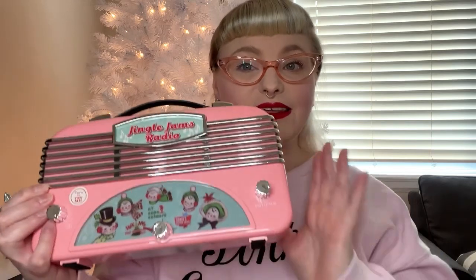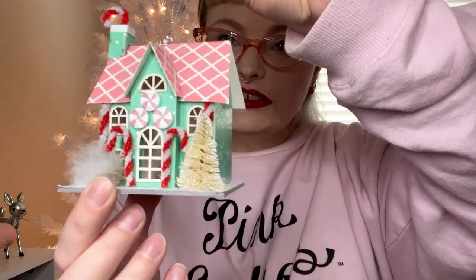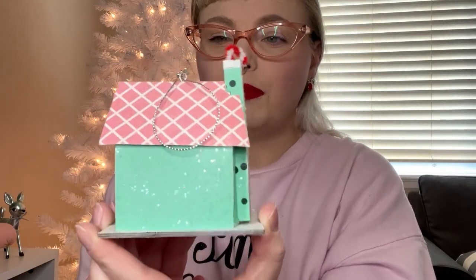Along with the jukebox, they also had these radios, and I obviously got the pink version. You change the dial, adjust the volume, and it plays songs for each of the little stations. It was the same price — $19.88. My mom also got me this little ornament — it's a pink and teal peppermint house. I thought it was so cute and it goes with my pastel theme. It's kind of sparkly, similar to the At Home deer, and I think it was only a couple of dollars.